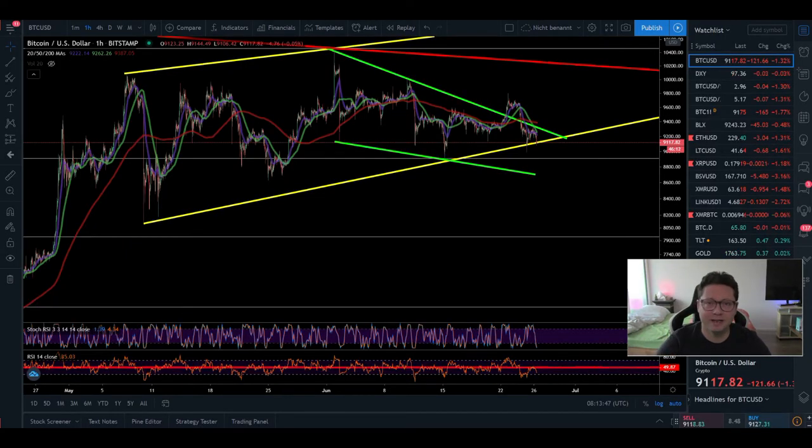Hello everyone, thanks for tuning back in. Alessandro the Crypto here, I hope you're doing fine. In today's video we're going to look at the Bitcoin price and go through all the different time frames to check out what's going on right now. Bitcoin is again testing the main support, and today is Friday with a lot of futures closes. On the CME chart we'll look at the Bitcoin price because it's very important where we close today. I'm expecting today or possibly this weekend a big move to the upside or downside — potentially more to the downside.